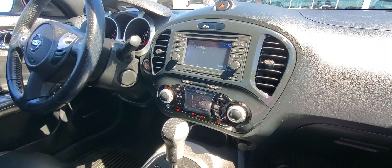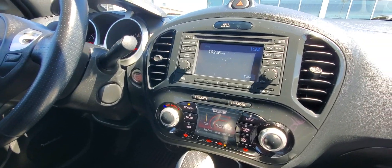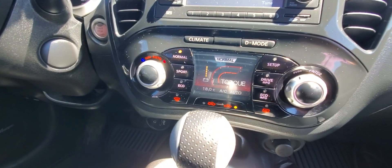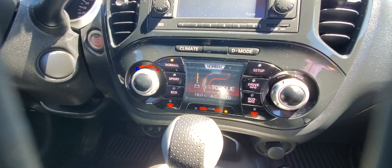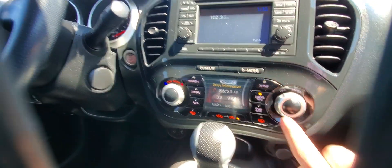Move inside, I'll show you a bit more. Really super cool inside. You got the nav system, you got a backup camera, you got your normal sport/eco mode. Really cool display here.